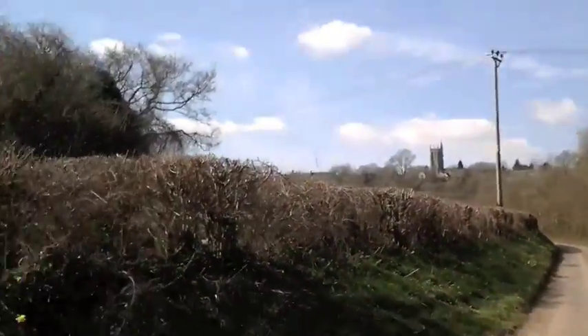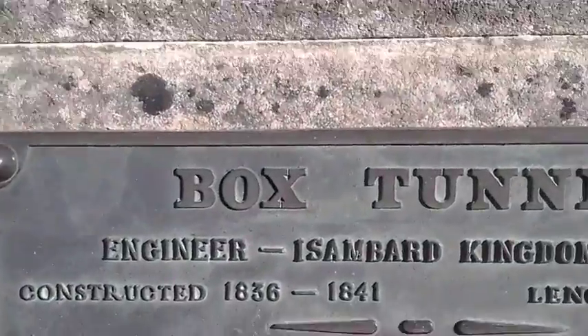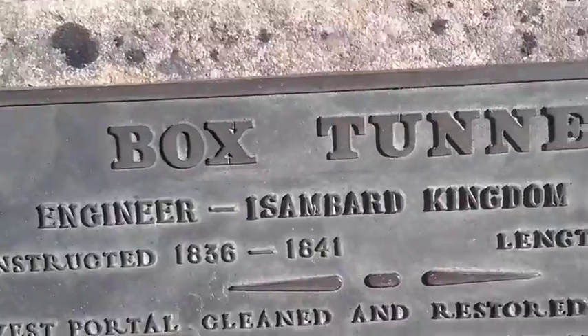There's a church on the hillside. The Box Tunnel engineer was Isambard Kingdom Brunel.